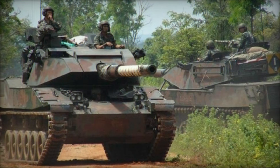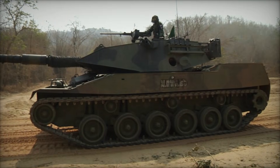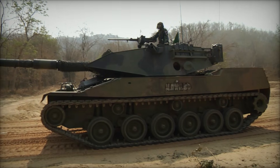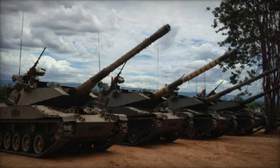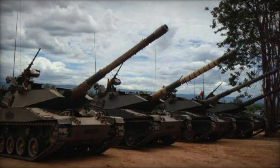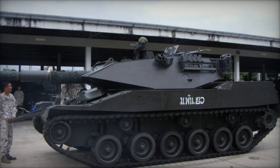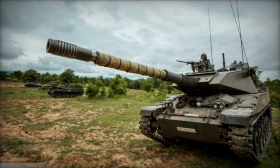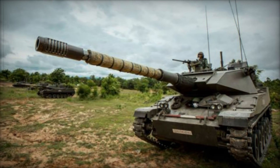The story of the Stingray light tank begins in the 1980s when Cadillac Gage, now known as Textron Marine and Land Systems, set out on an ambitious mission. They wanted to design a tank that wouldn't break the bank but could still pack a serious punch on the battlefield. The goal was to offer something unique — a light tank that combined mobility, firepower, and affordability. Unlike massive and expensive main battle tanks like the M1 Abrams or Leopard 2, the Stingray targeted countries with limited defense budgets.